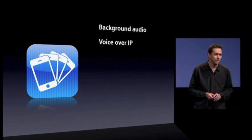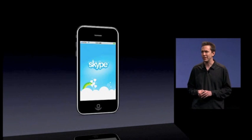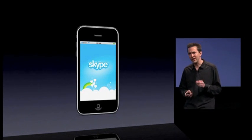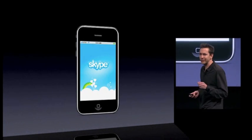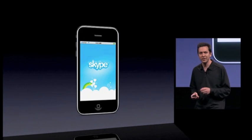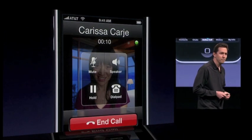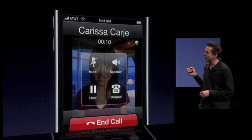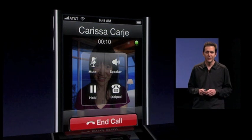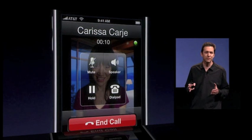Our next service is Voice over IP. VoIP continues to grow in popularity, led by Skype. Skype already connects more than one out of every nine international phone calls made on the planet. They have a great app for the iPhone, but the problem is, up until now, if you left the app, the phone call ended. And even worse, if you weren't running the app in the foreground, you couldn't receive Skype calls.